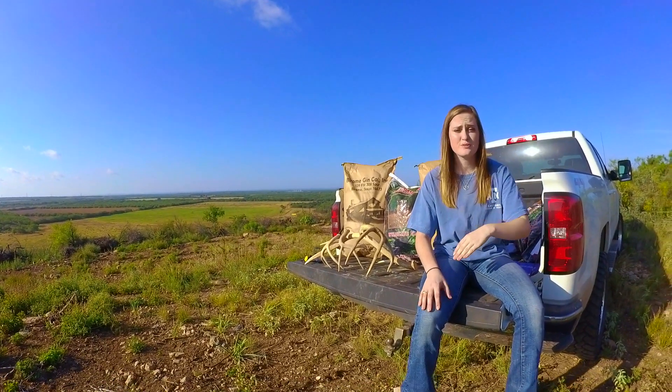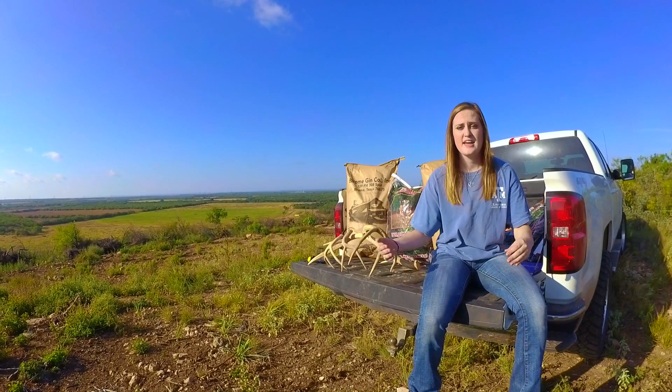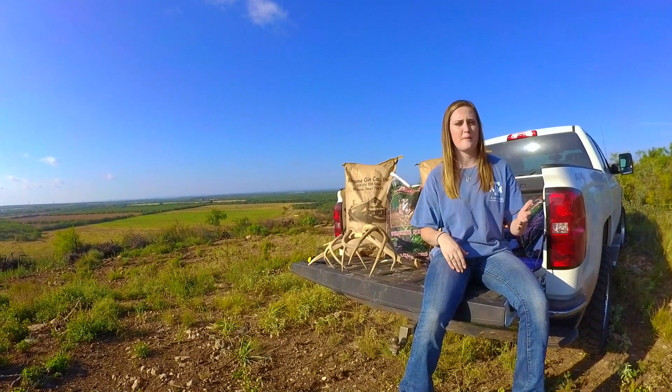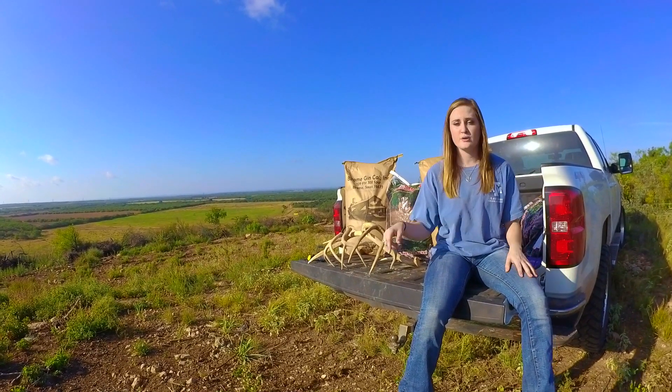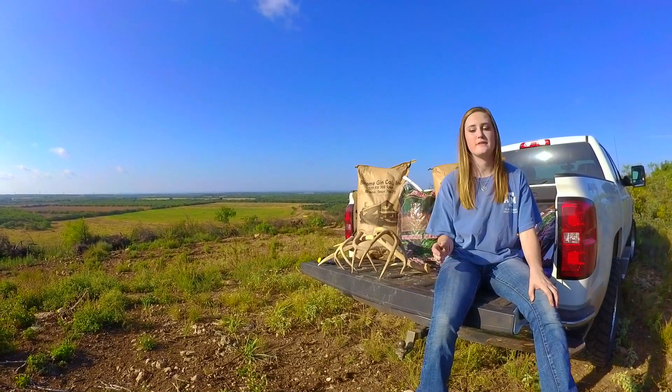The best way to use minerals is to track your deer. If you want to know if they're coming through a certain spot, put up a game camera and put out a mineral block. They're going to go to it because they want that salt in there — they love the salt.